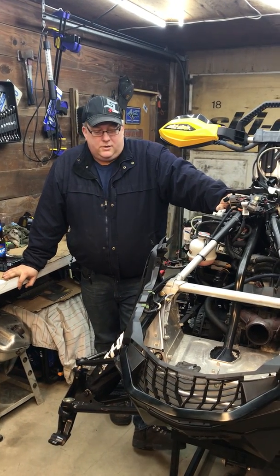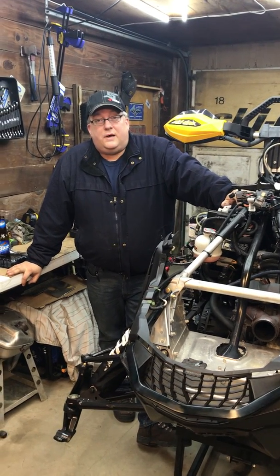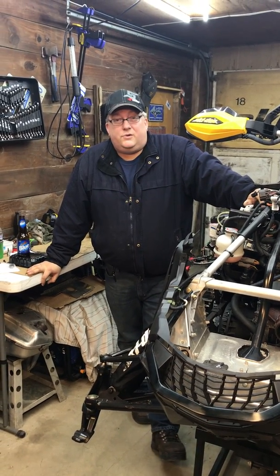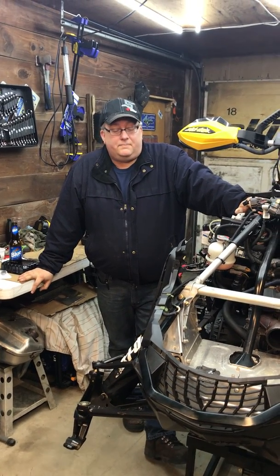Hi, I'm Tom Sokol, and I'm here to talk to you today about my sled, a 2009 MXZ TNT 1200, which I've stretched into a renegade just this fall.